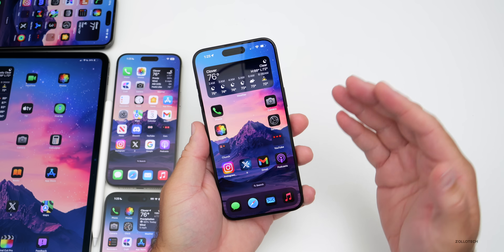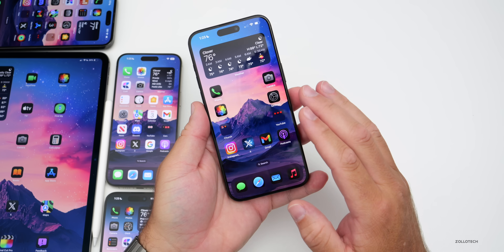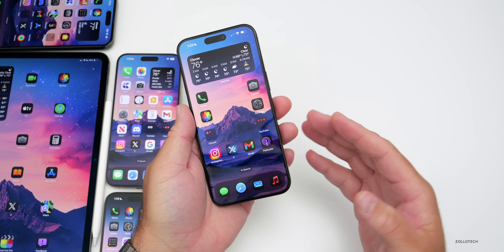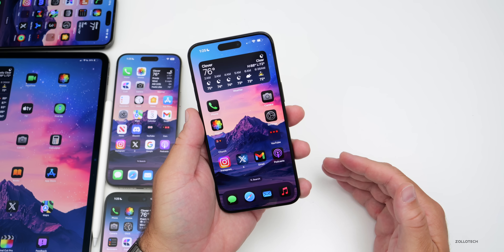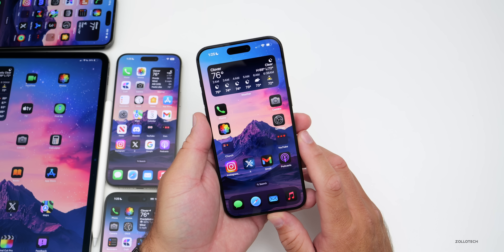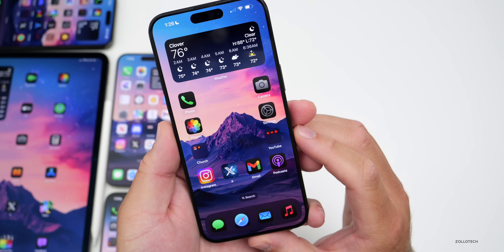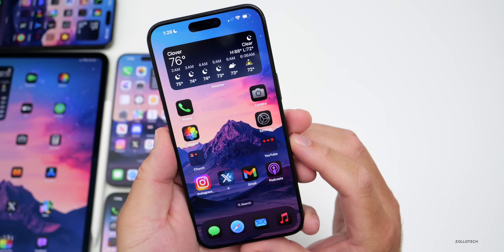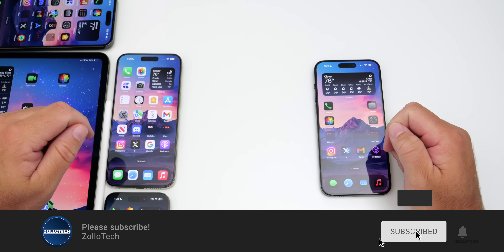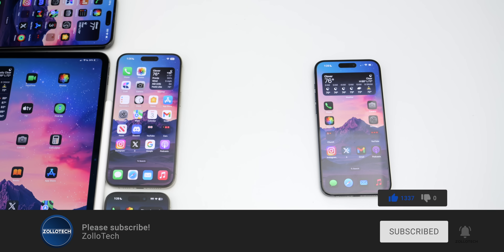I'm looking forward to iOS 18.1 beta 2 with more Apple Intelligence features like Image Playground, and to iOS 18 beta 5 — hopefully Apple focuses on stability before the public release. Let me know your experience in the comments and what you love most about Apple Intelligence. I'll link the wallpaper in the description. If you haven't subscribed, please subscribe, and if you enjoyed the video, please give it a like. As always, thanks for watching — this is Aaron, I'll see you next time.